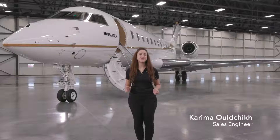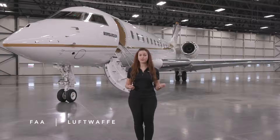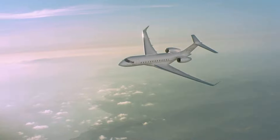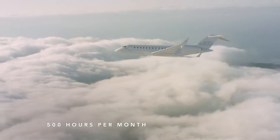The Global Aircraft platform is also in service for special missions applications. Some of those specialized global aircraft fly for the FAA, the Luftwaffe, the Royal Air Force, and the US Air Force, just to name a few. The US Air Force is particularly striking — they have flown their assets over 500 hours per month for several consecutive months.